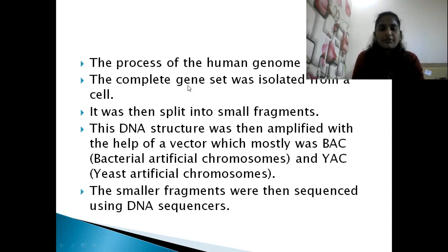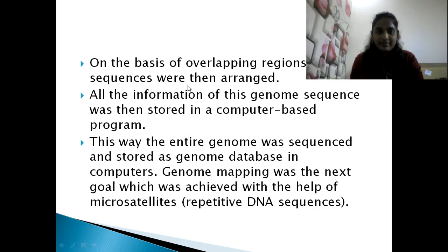In the process of the Human Genome Project, the complete gene set was isolated from the cell and split into smaller fragments. The DNA was then amplified using a vector — mostly Bacterial Artificial Chromosomes (BAC) or Yeast Artificial Chromosomes — since the genetic code is universal. The smaller fragments were then sequenced using DNA sequencers, and arranged based on their overlapping regions.